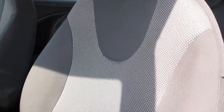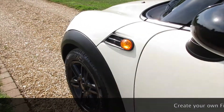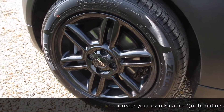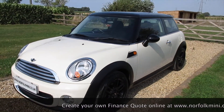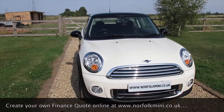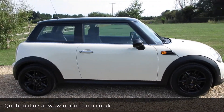The car's got a full service history and it's also recently had new rear brakes. The tyres are all good with between 5 and 7mm of tread remaining, and it has an MOT which runs through until August 2019 with no advisories.